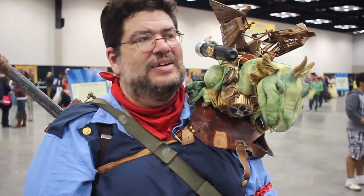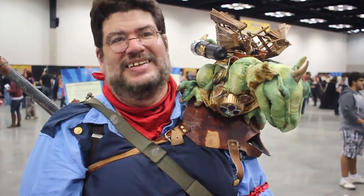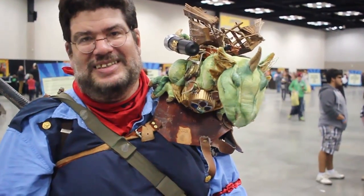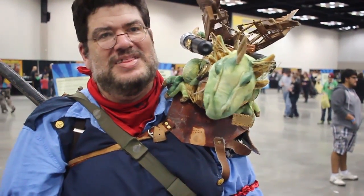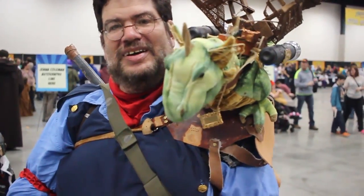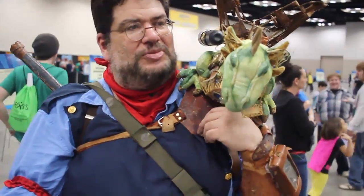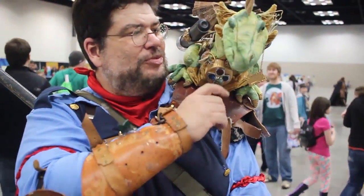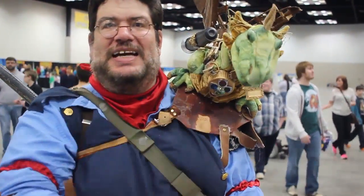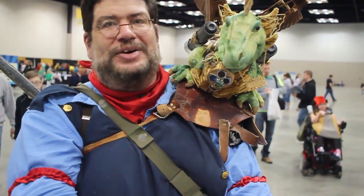Did you make that or did you buy that? Oh, it's made, yeah. That's really cool. I've been seeing that all day and it just keeps me in awe every time. The thing is, the pattern is just random. It's just how people interact with him that makes it seem like he has actual personality or is reacting. But basically, he's just random.